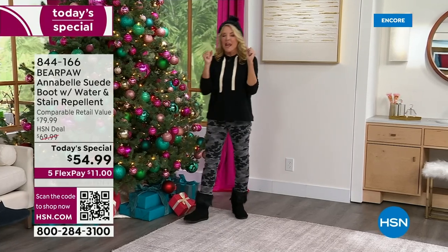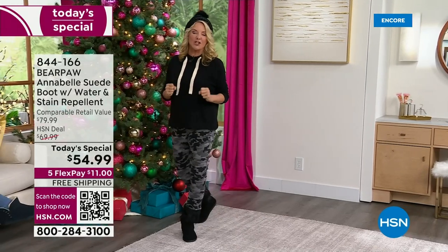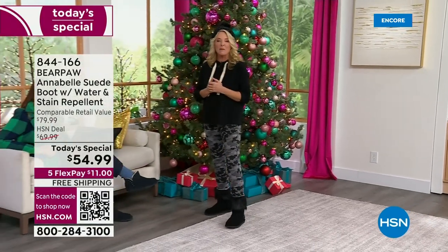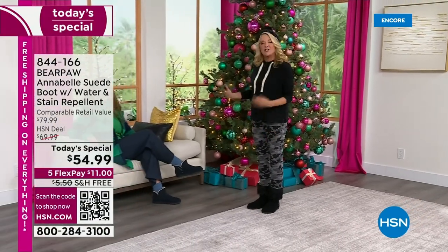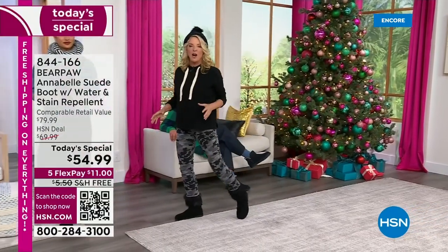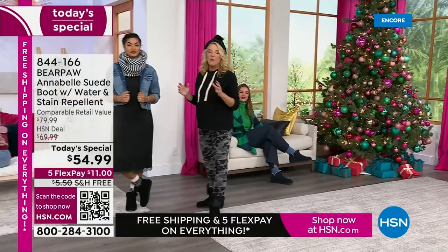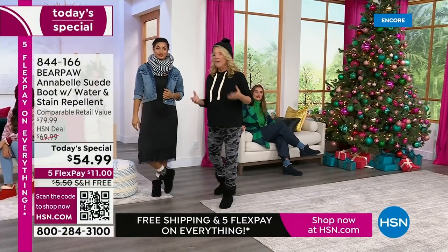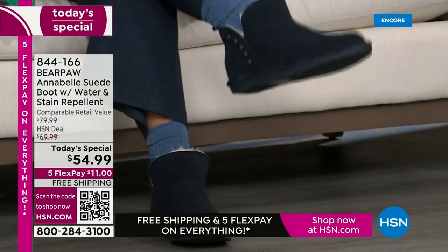Bear Paw literally creates shoes and boots and slippers that can take our lifestyle and our elements. Hello lovely ladies — I just want you to see, as I cruise past everyone, all the various looks you can wear with one of the most popular boots we have here at HSN and quite frankly one of the most popular looks available today.